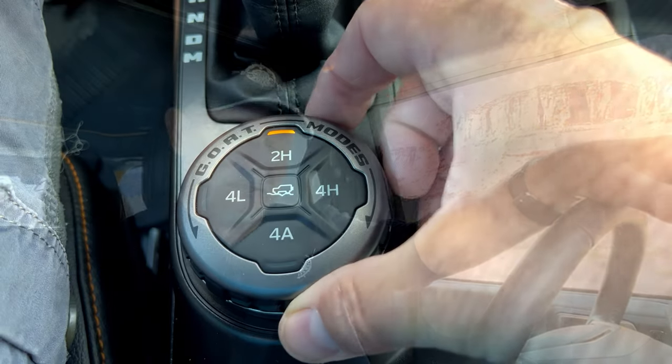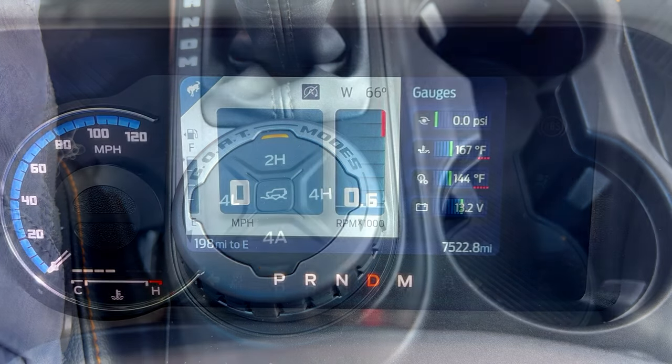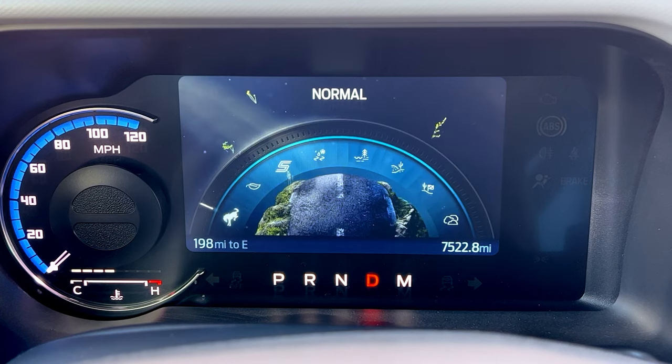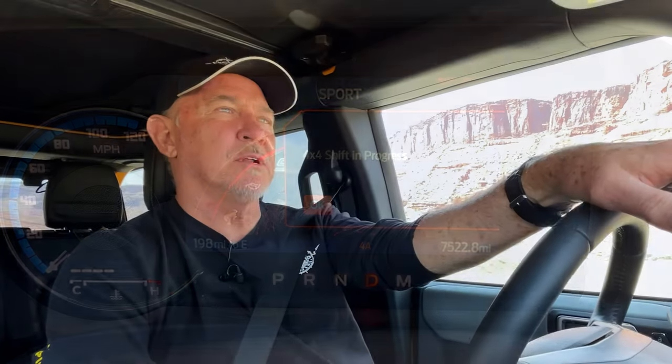Here are my first impressions: it rides great, it steers great, and Ford's four-wheel-drive system on this is super easy to use — done via a knob. Selections are super easy, all switchgear operates fast. Would it make me want to switch out of my Jeep into a Bronco? In a perfect world, I'd want one of each because they're different vehicles.